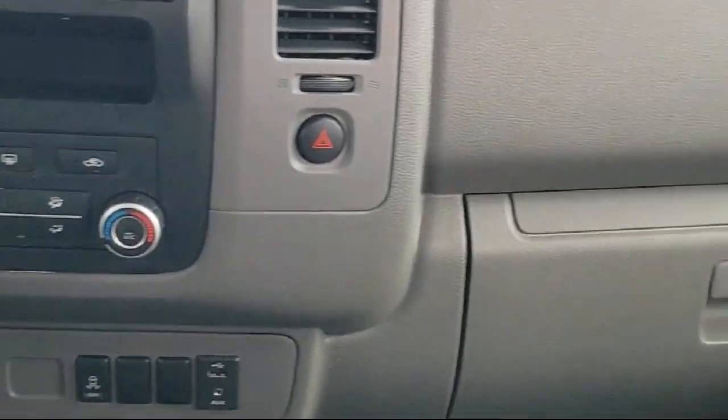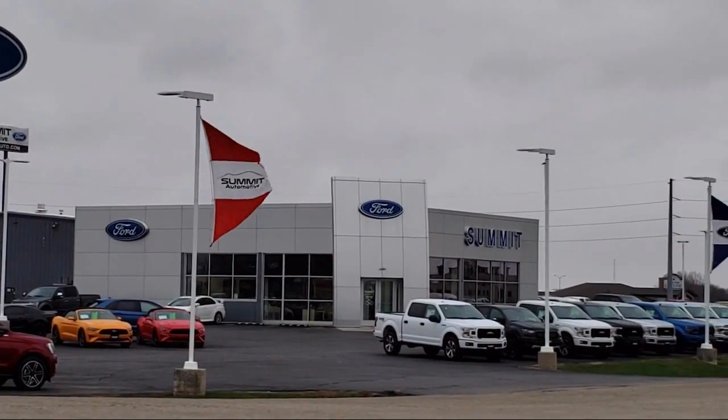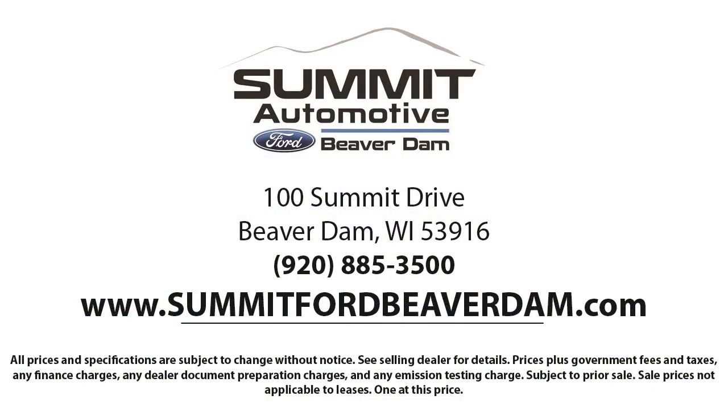Every vehicle goes through our detailed quality inspection before being made available on the lot, so you can buy with confidence here at Summit Ford. Our friendly and knowledgeable staff is here to ensure you get exactly what you want. We always strive to deliver a first-class car shopping experience and show you how much you mean to us as our valued customer.